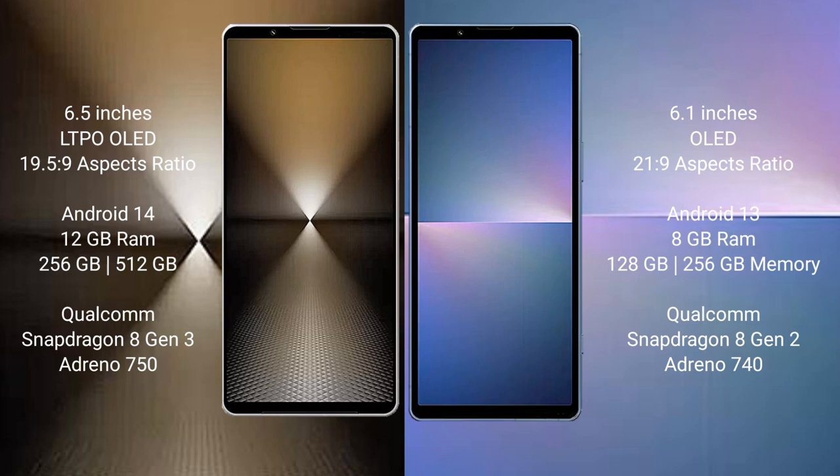Sony Xperia 5 Mark 5 comes with 8GB RAM and 256GB internal storage, Qualcomm Snapdragon 8 Gen 2 processor, and Adreno 740 GPU.